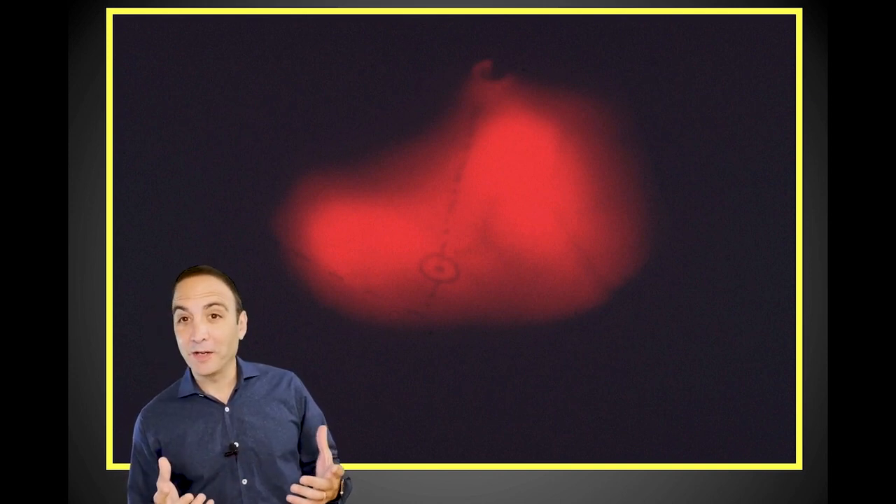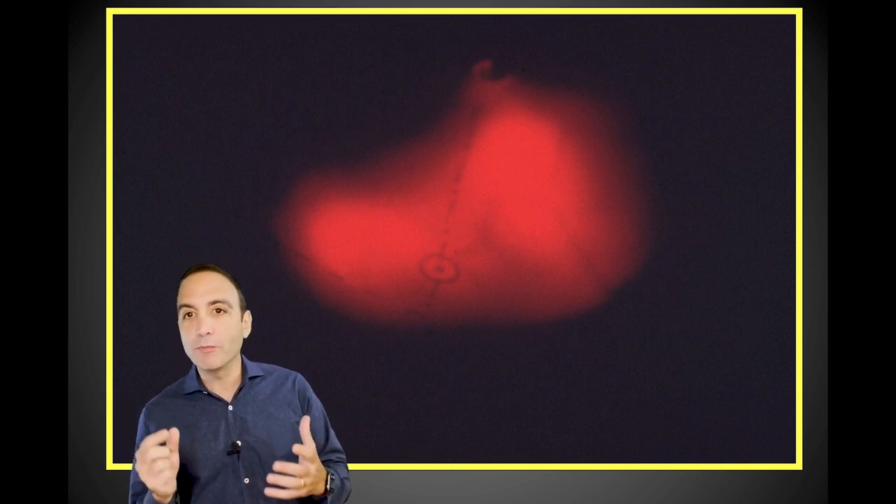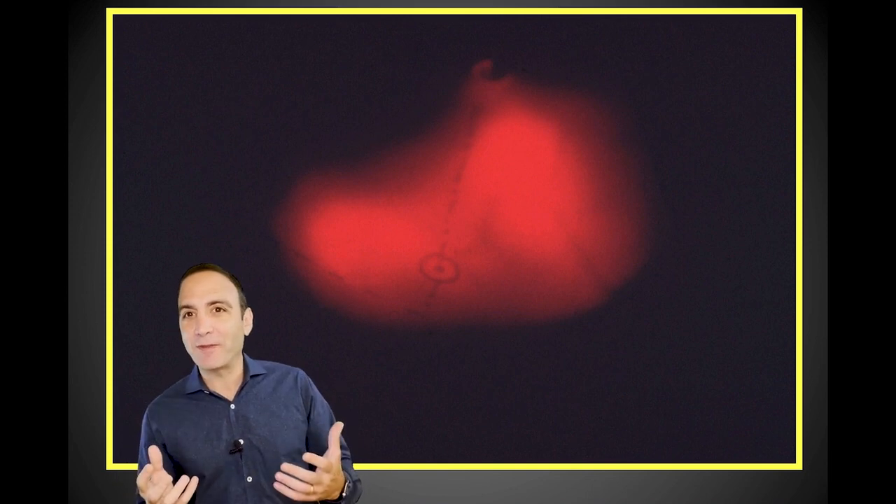This is really the cool part — they were doing an endoscopy in a small child and they saw the light shining through, and they knew there must be a short distance between the abdominal wall and the stomach. That's what gave them the idea that they could do this percutaneously.